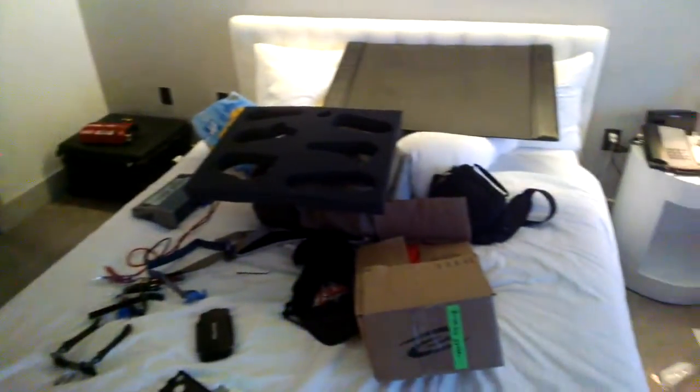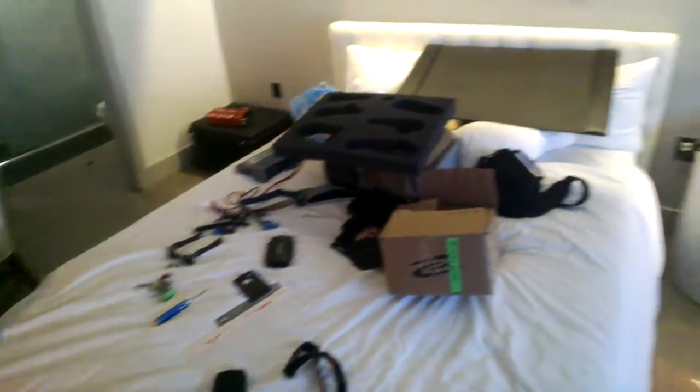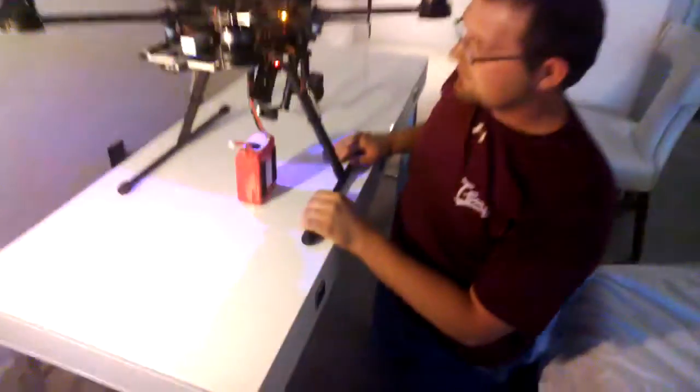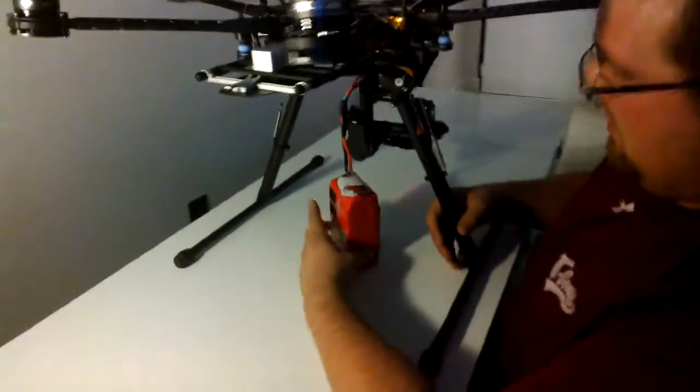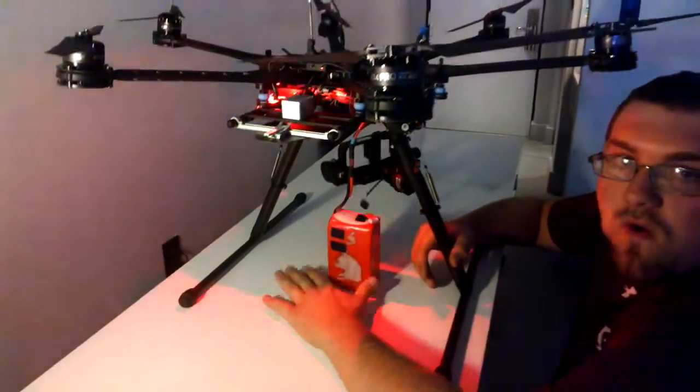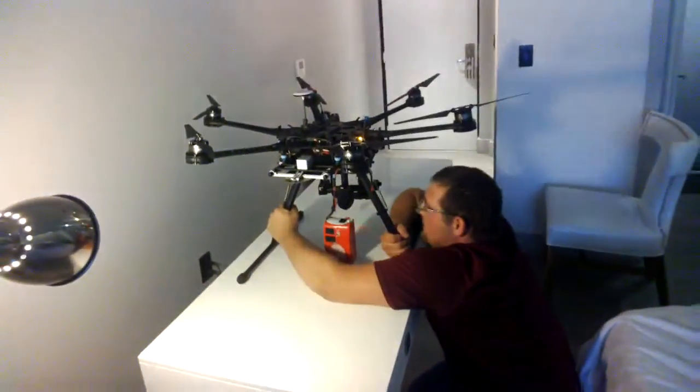David's gonna plug her in. We're gonna see kind of all of our tools and accessories that we were using to get her all traveled out here. She made it through the flight just fine. TSA didn't tear her up, so that's always a good sign. So we're gonna power her up right here in the hotel and make sure that she's working good.